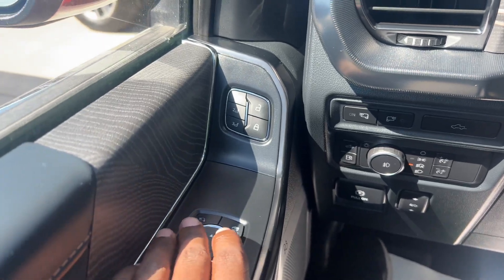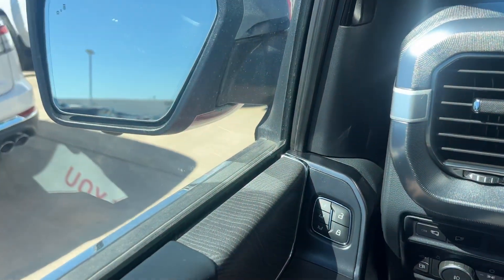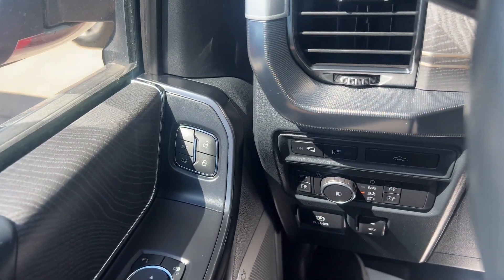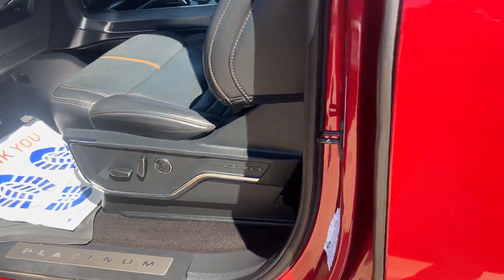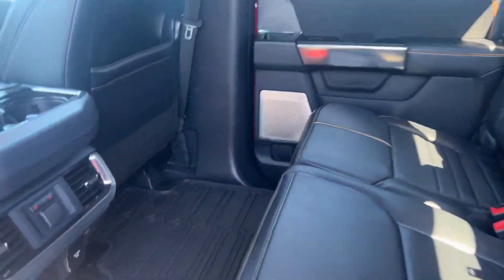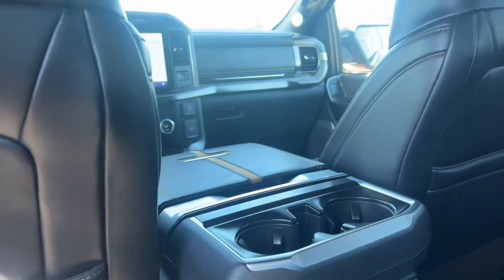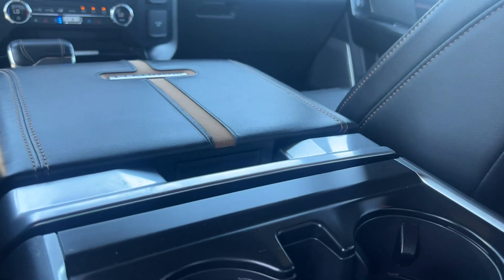You have your automatic folding side mirrors, your three-way memory powered seat, upgraded stereo system, massage seats on both sides, and heated seats in the rear as well. It also has the workstation where the center console would pop up — you can see the button is there.